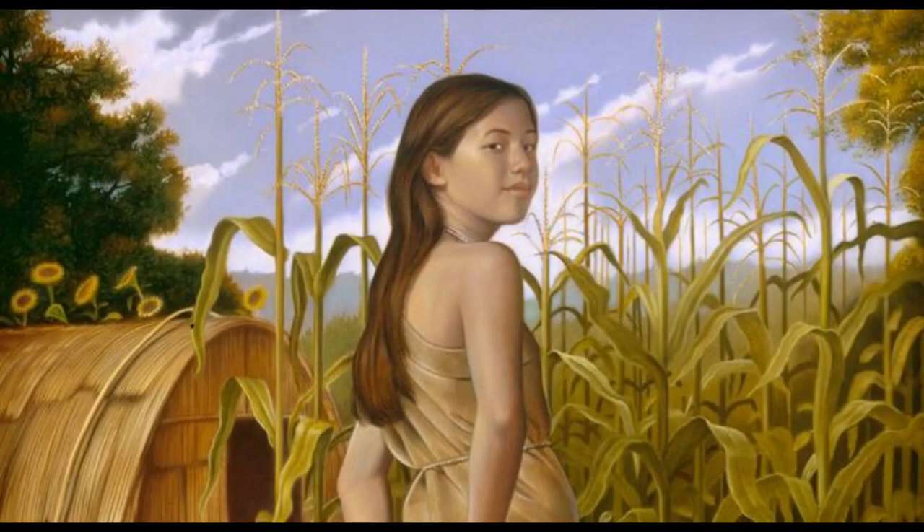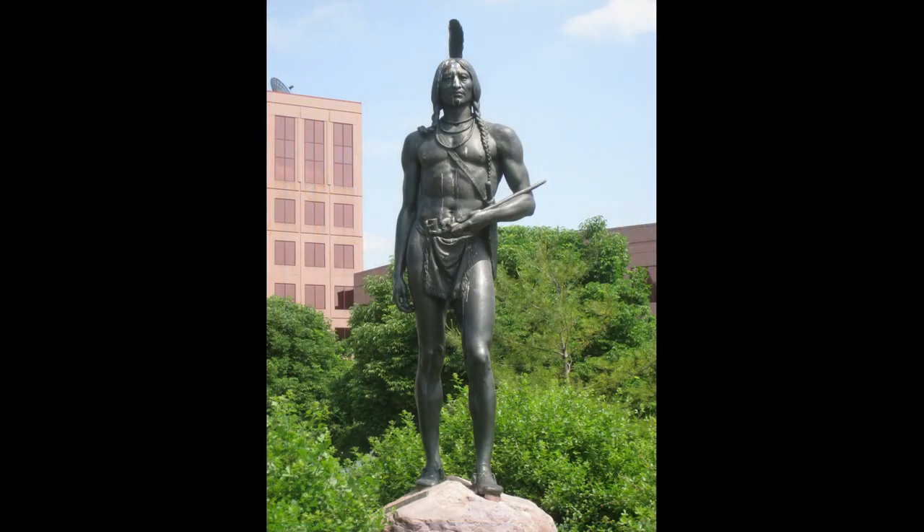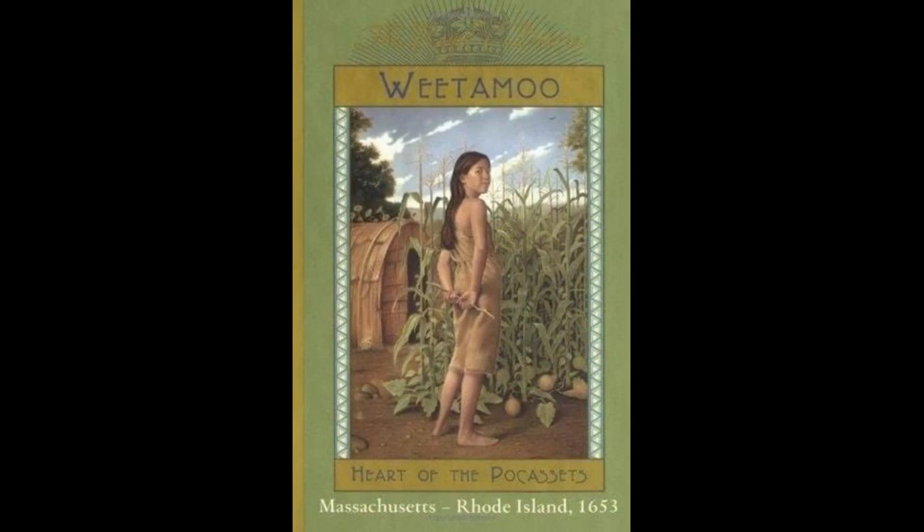The real Weedamoo was Sachem of the Pocasset tribe, as her father had been before her. She was born about 1635 in what is now Rhode Island. Weedamoo had five husbands, one of whom was the eldest son of Massasoit, who participated in the first Thanksgiving with the pilgrims. Weedamoo's adolescent life was made into a children's historical novel in the Royal Diaries series entitled Weedamoo: Heart of the Pocasset.